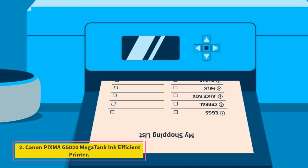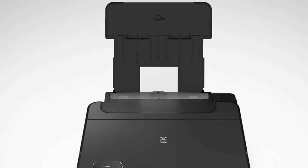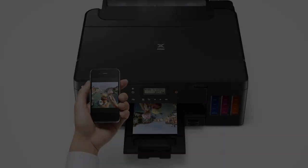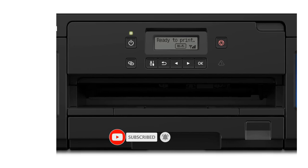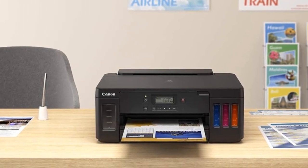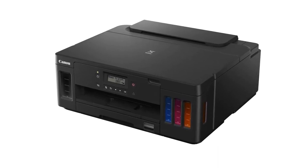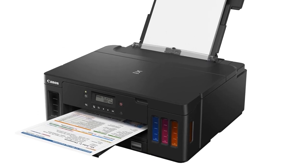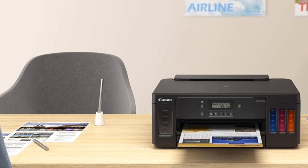Number 2: Canon PIXMA G5020 Megatank Ink Efficient Printer. One of the most convenient features of Canon's ink tank system on the PIXMA G5020 is that you can physically see the ink tank levels through clear panels on the front of the unit. There's also a reason that Canon has branded the tanks as Megatanks — you can print up to an astounding 6,600 black print pages and 7,700 color print pages per tank. The printer initially comes with four ink bottles with specialized nozzles that make it easy to fill the tanks without spilling. This printer is designed for high-volume printing without having to constantly replace ink and maintains one of the lowest running costs of any printer.